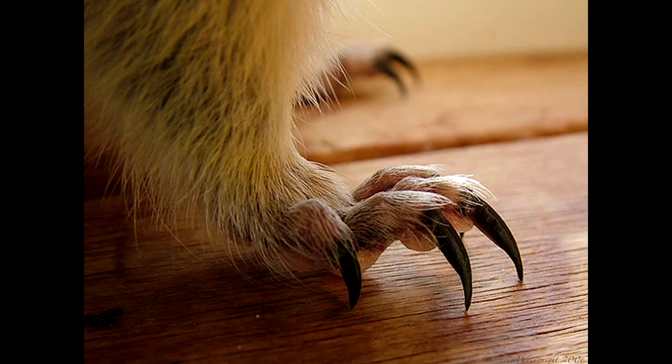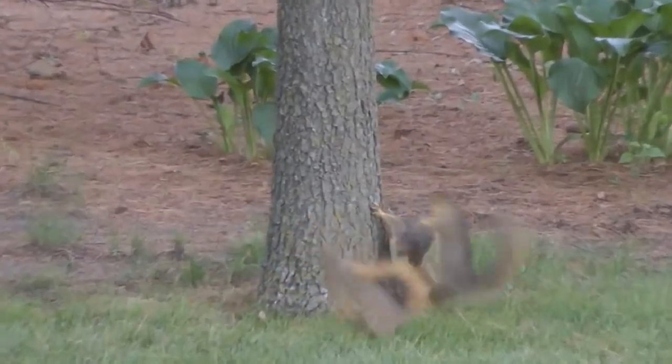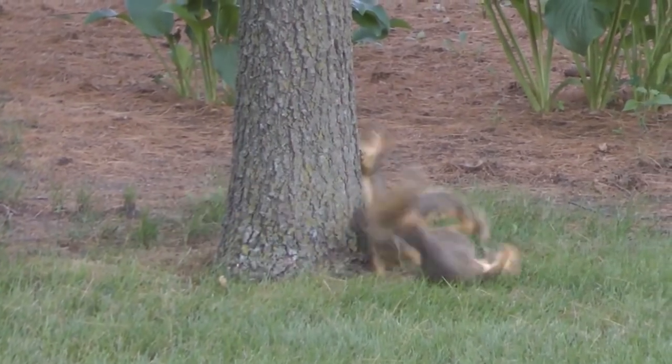The claws of this squirrel dig into the wood of a tree well enough to enable it to run through the trees. Squirrels are closely related to mice, rats, and beavers.